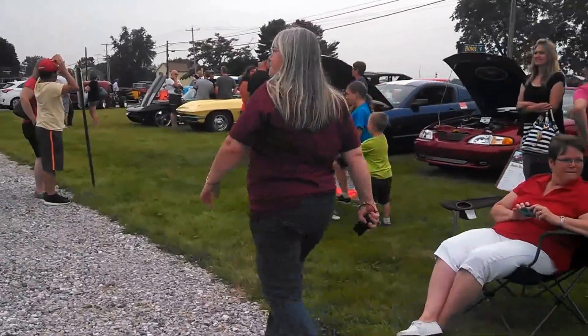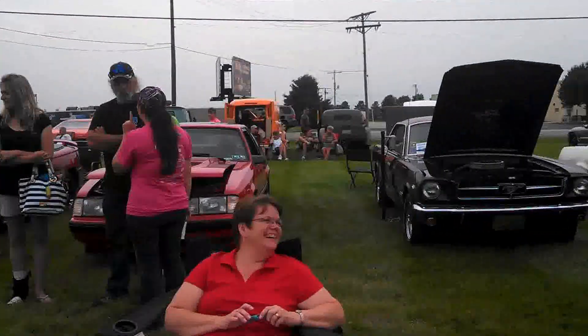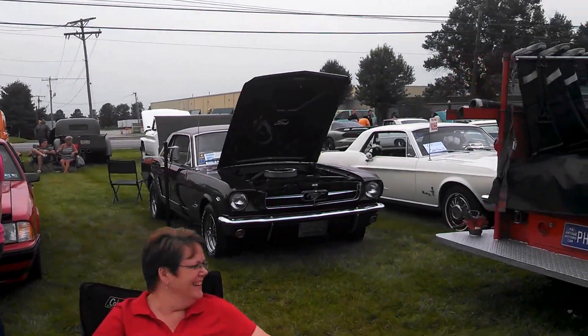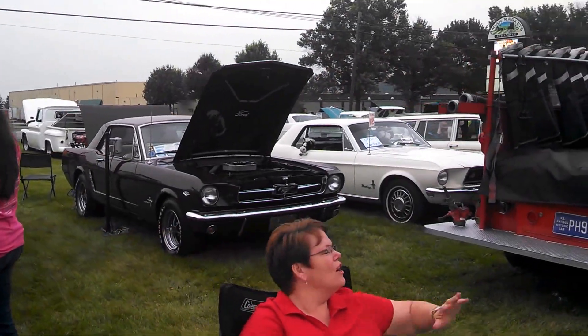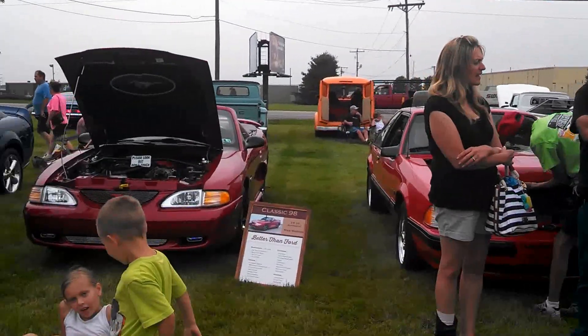Oh, look at them all. A lot of Pony Power — 66, 67.